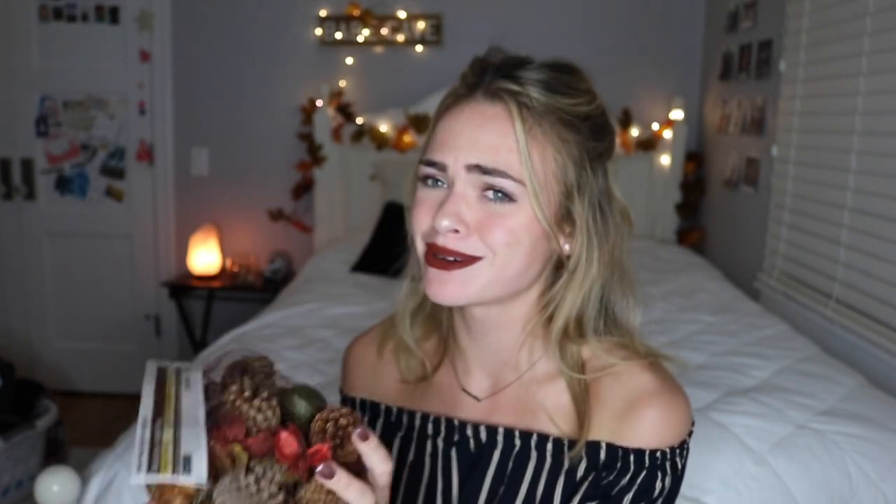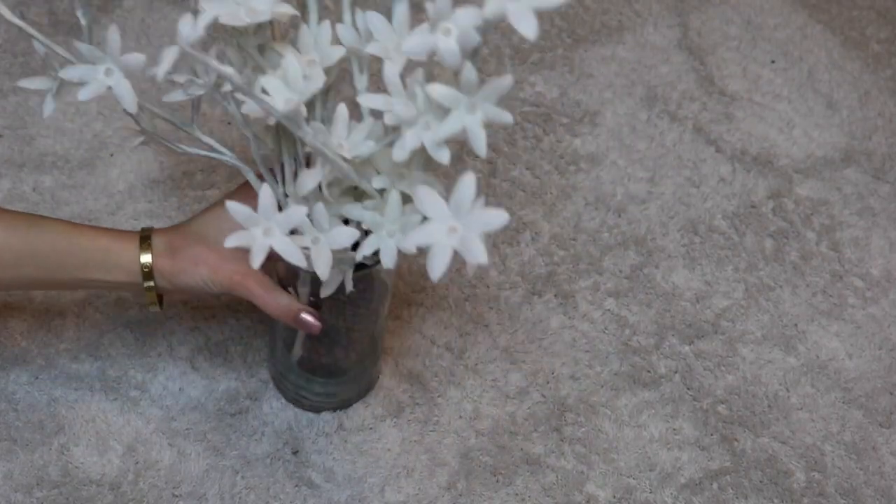Here's a little DIY that takes probably two seconds. I found this stuff at Michael's — it's just a bunch of pine cones mixed with other fall-related things. It smells like cinnamon. You just take some of this, put it in a jar, then put your fall-themed flowers in, and there you have it. If your room has any green plants in it, I definitely recommend switching that green plant out for an orange plant, or maybe even a white plant, or any of those fall colors — just switch it out and your room will just be transformed.